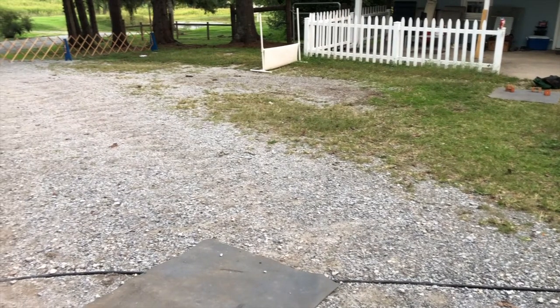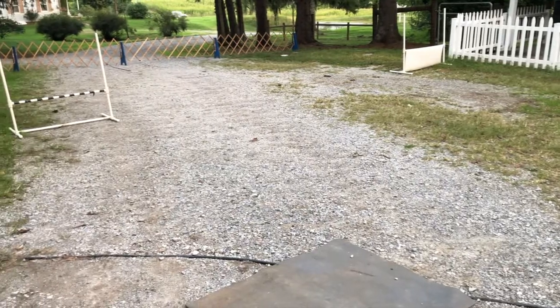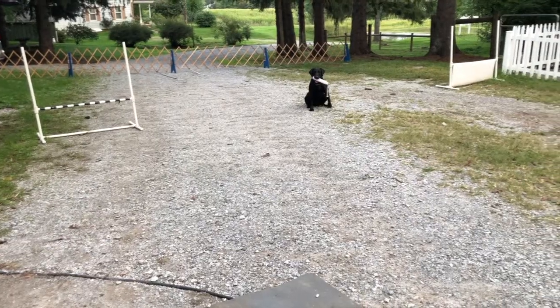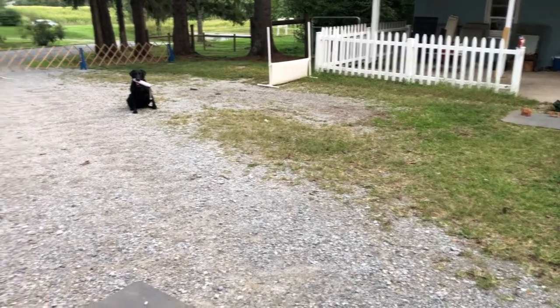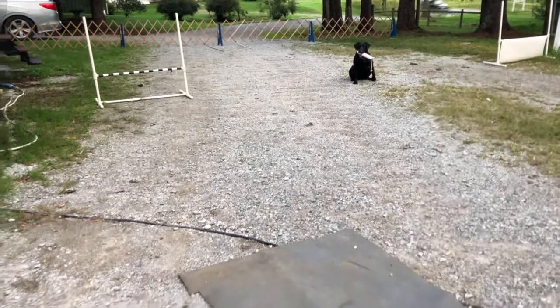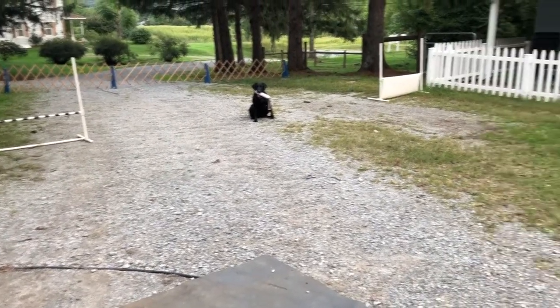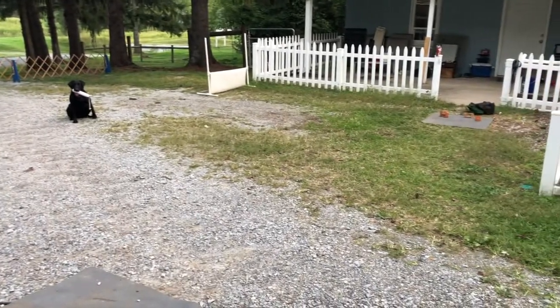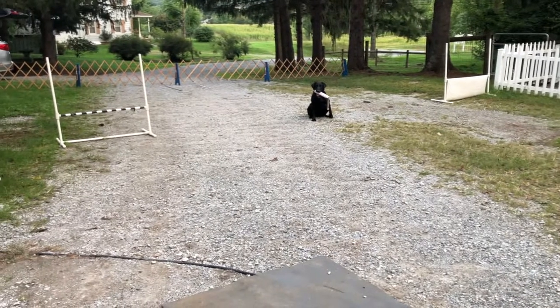Sure enough, on the first two sends to the articles she went directly back to the glove. I used a simple rule to train by: I told her she was wrong, brought her back to heel position, and helped her perform the direct send correctly. This story has a very happy ending — she got her first utility leg on Sunday with a 198.5. And I am deciding how I am going to increase her reinforcement history, both on marking the articles as they're being put down, and on going directly to the article pile. I'll be reporting back to you on that.